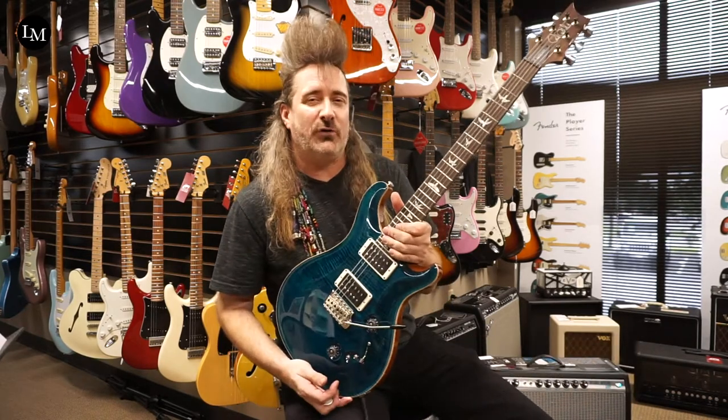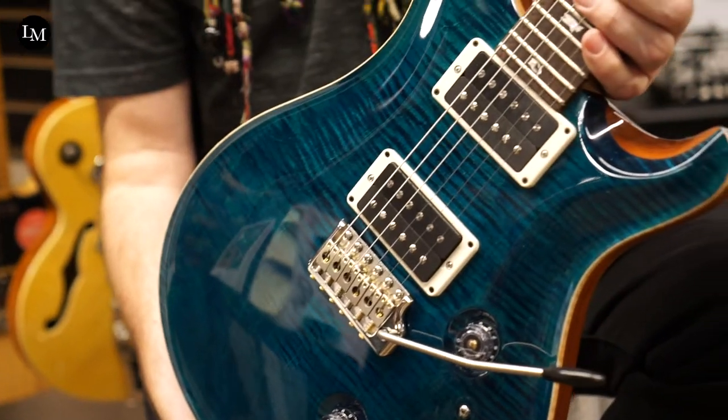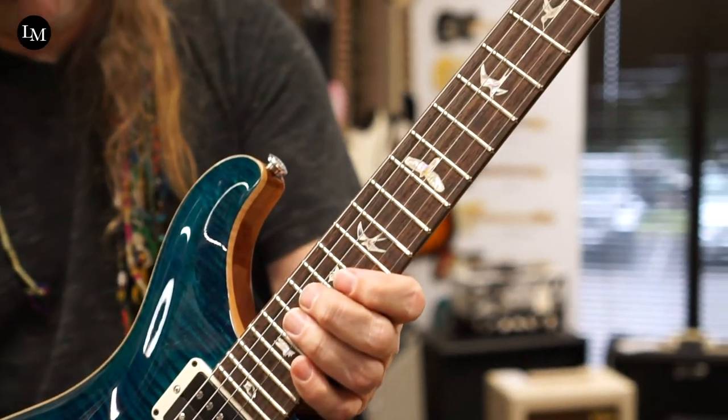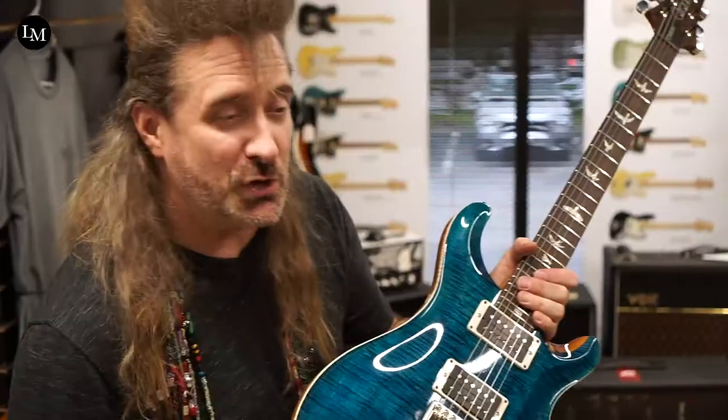This is a Custom 24-08. This one is really, really hot. It's got the aquamarine finish. PRS always gets great names for their finishes — instead of calling it blue, they just call it aquamarine because it looks like the ocean.